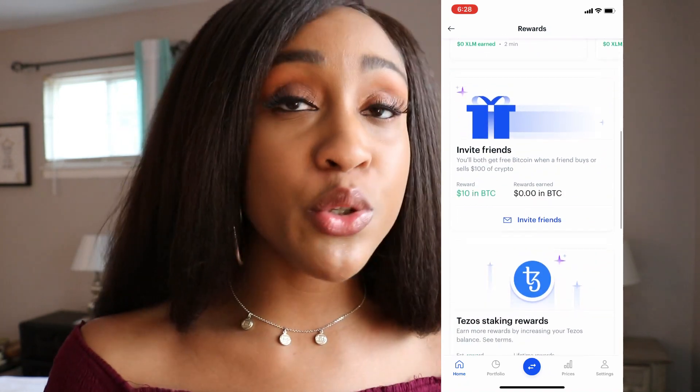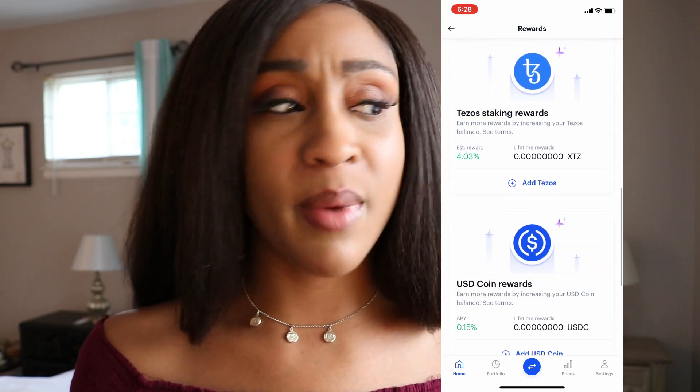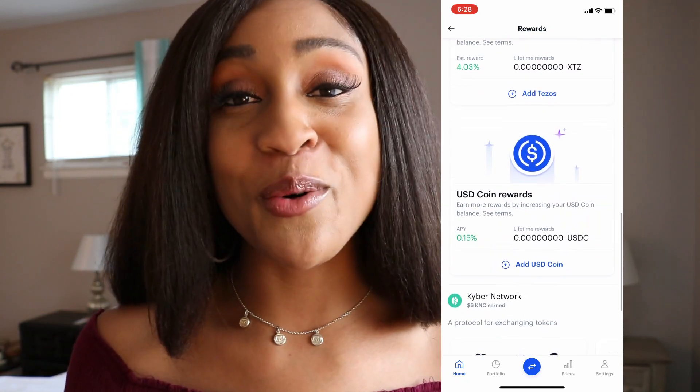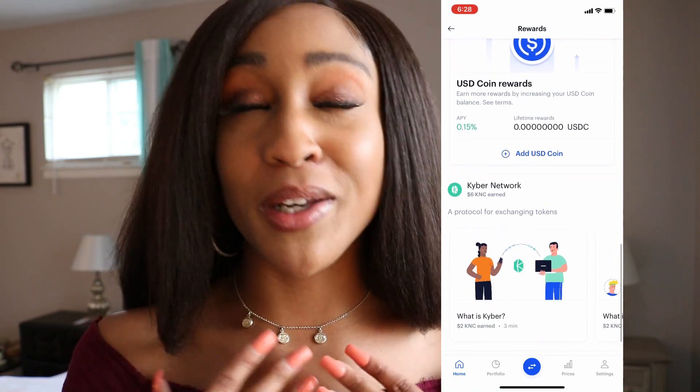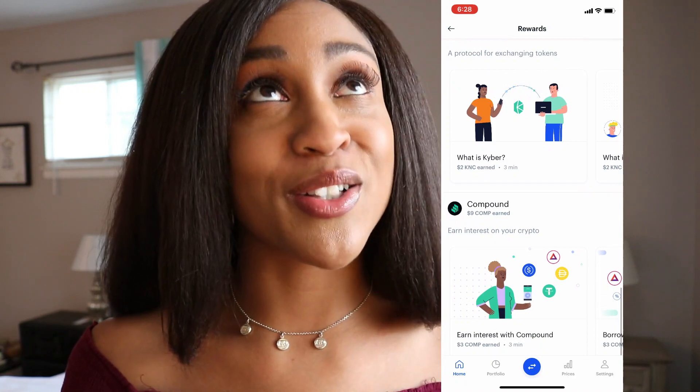you will get $10 worth of Bitcoin for free. Now, this may take a day or two, but if you'd like to follow up with Coinbase and ask them where's my $10 of Bitcoin, they are very responsive — I've done it myself. And that's how you get your first free $10 worth of Bitcoin.